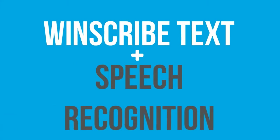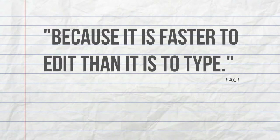Windscribe Text and Speech Recognition is the best software for medical document management, because it's faster to edit than it is to type.